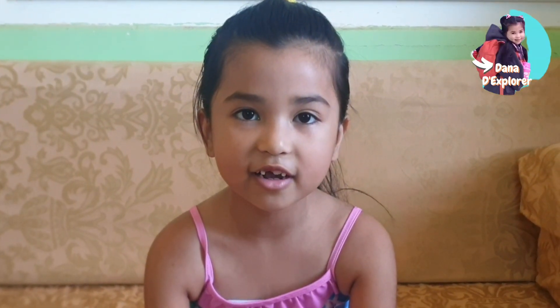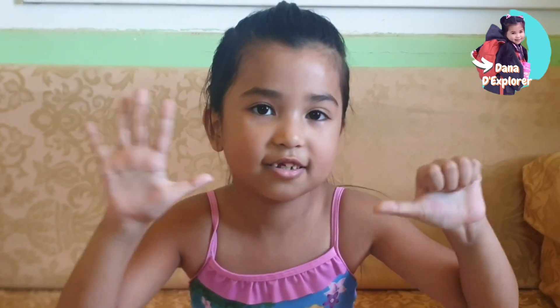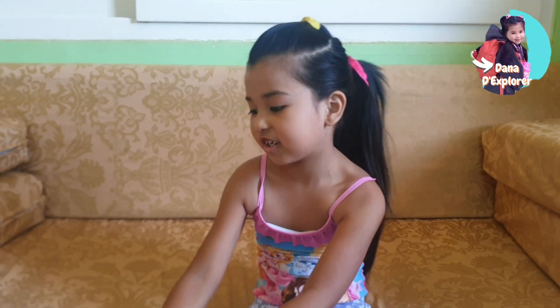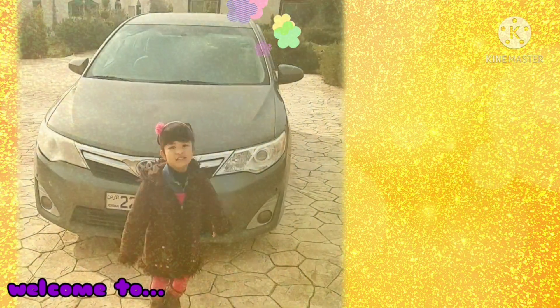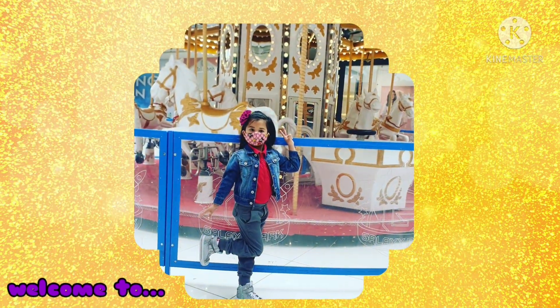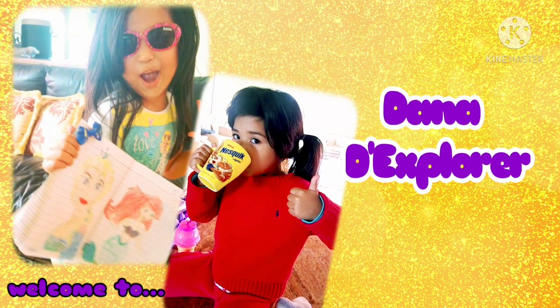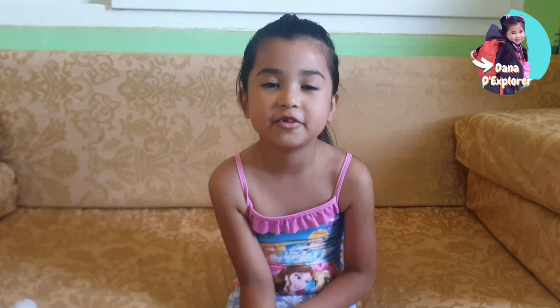Hi guys, welcome back to my channel! Today we're gonna do the sink or float challenge. I'm six years old and we're gonna do the sink or float challenge with a bunch of toys.